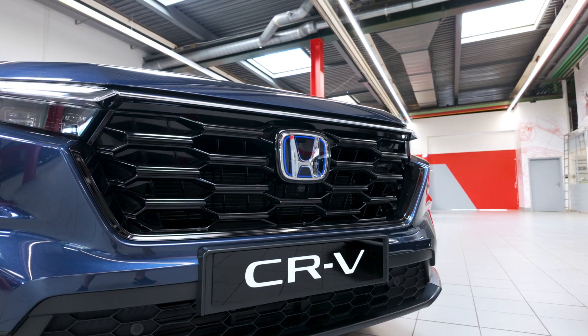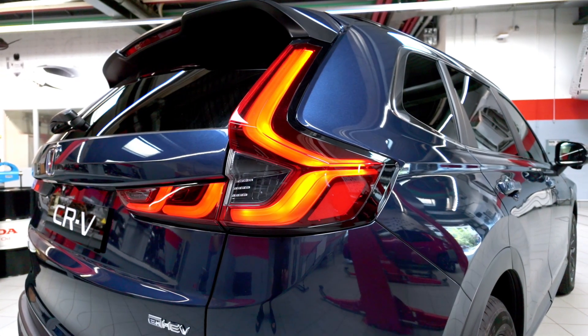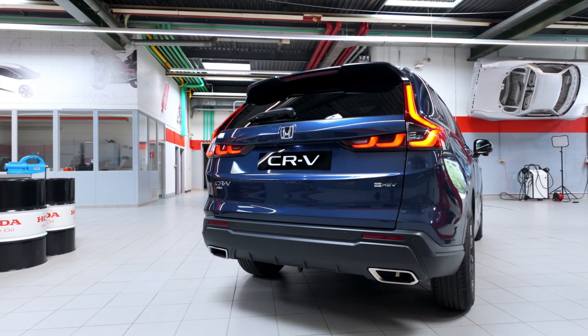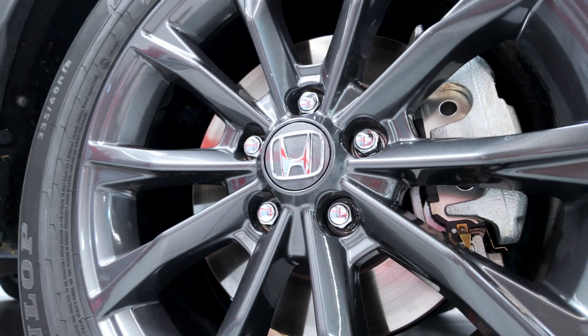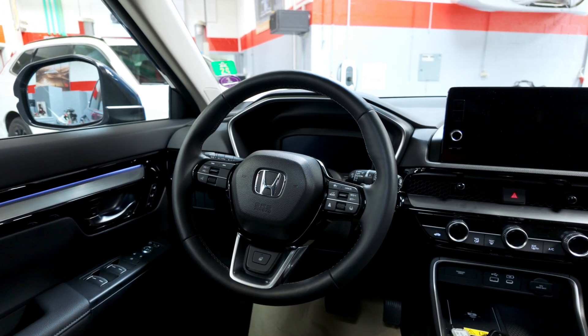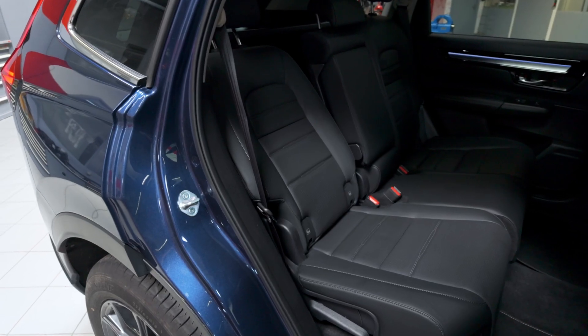We have two hybrid models for the CR-V. On my left we have the so-called full hybrid CR-V. The system is working solely on petrol — you just have to refill the car and drive it like a normal car. It feels like a normal conventional car but everything is done in the background automatically, and the system autonomously chooses the most fuel efficient drive mode for each situation.